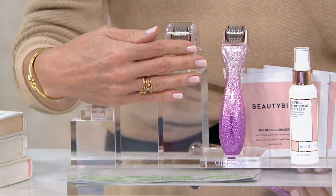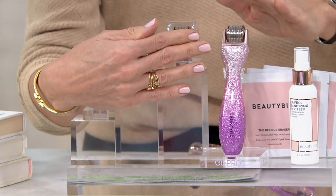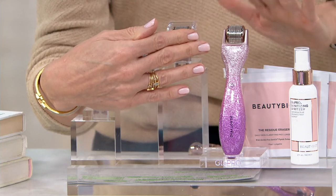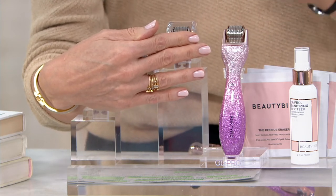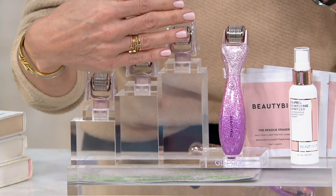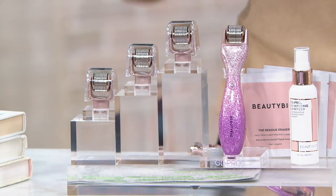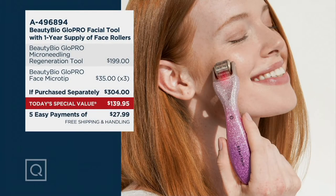Here's what you need to know. If you shop anywhere else for Glow Pro, you will get the device — batteries included — and you get a roller, a microneedle roller, that will last you about three months. At the big beauty retailers, that price is $199. People — women, men — swear by it. But a few months later you need another roller, and those are $35 each.